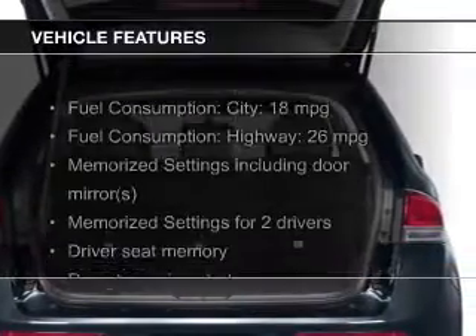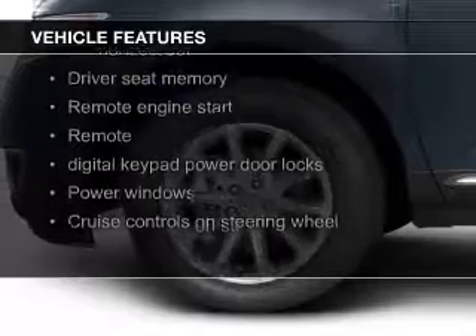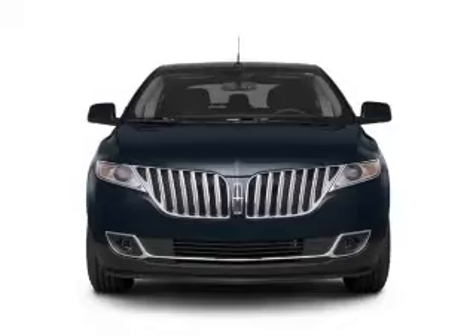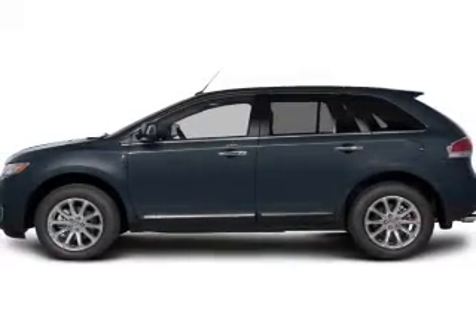The features include leather seats, heated seats, Bluetooth connectivity, Ford Sync voice activation, a satellite radio, digital audio input, remote start, steering wheel controls, memory seats, and premium rims.